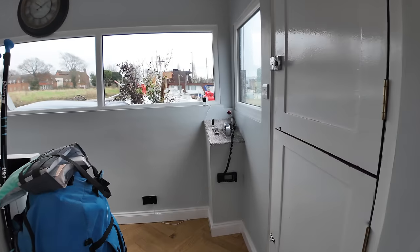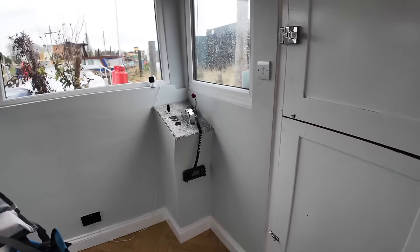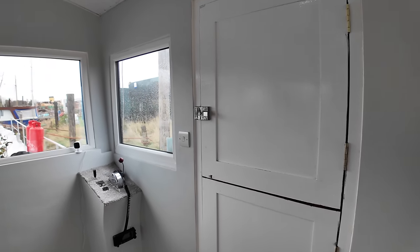Forward of the galley we find the single helm station on the starboard side. This barge does have a working engine room and I'm going to show you down there later on in the video.